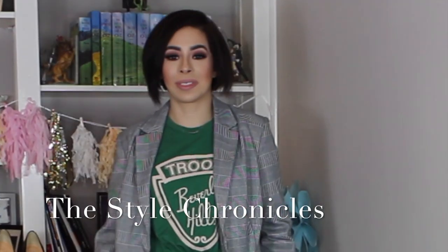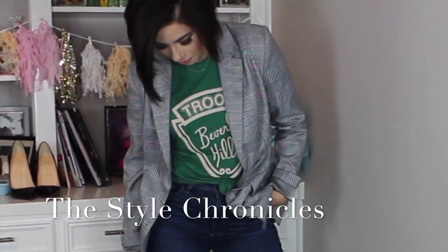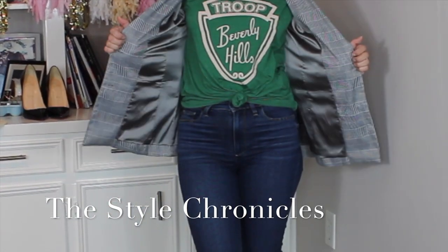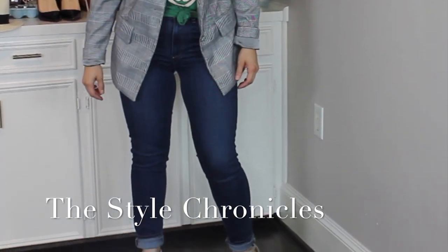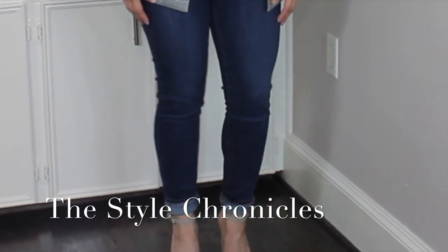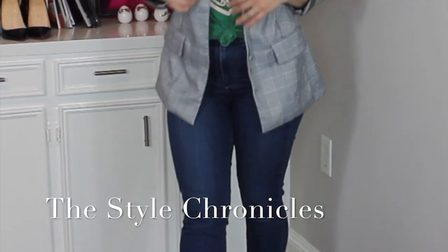For a more casual look with the glen plaid blazer, the second look is just a graphic t-shirt — this is the Troop Beverly Hills green t-shirt from L&M, which is beautiful. I just knotted it at the front, and I have on a pair of Page blue jeans that are absolutely stunning — they're the Transcend Hoxton Crop jeans, though they're not cropped on me.